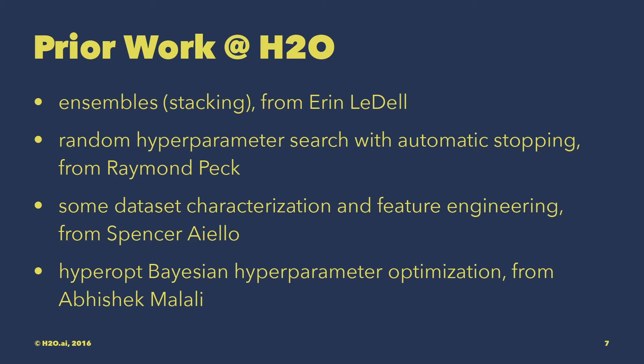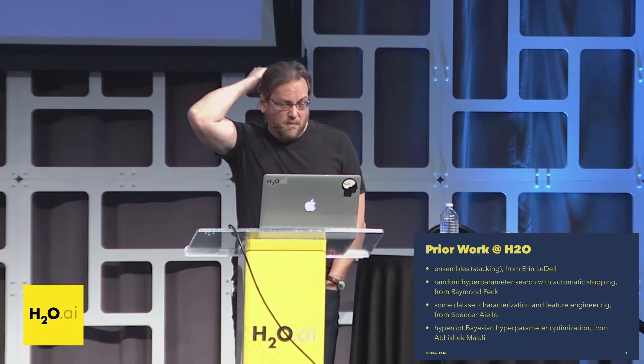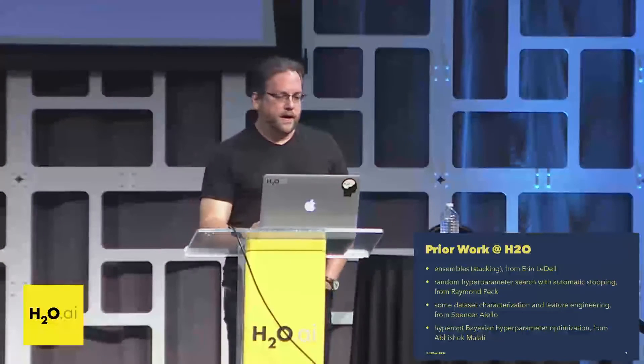Ensembles and stacking from Aaron Liddell have been around in H2O for about two and a half years, but only for R users. We're bringing that into the backend so that stacking is available through Python, Sparkling Water, Scala, and all of that. For the last six months or so, we've had random hyperparameter search with automatic metric-based early stopping. There was also some work early in the year on dataset characterization, feature generation, and feature engineering, some of which will be used.